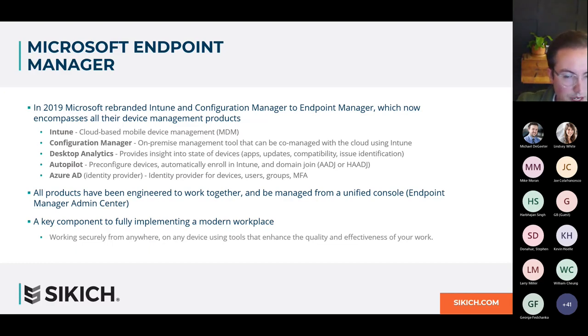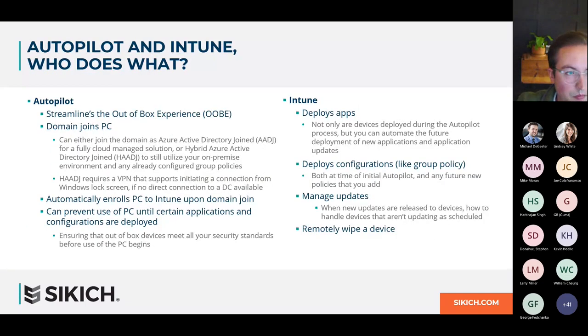The two products we're going to focus on today and take a deeper dive into are Intune and Autopilot, and how, when properly combined, these products can create a modern PC deployment and management solution fully powered by the Microsoft Cloud. Before we talk about pairing them together, let's define what capabilities each service provides.